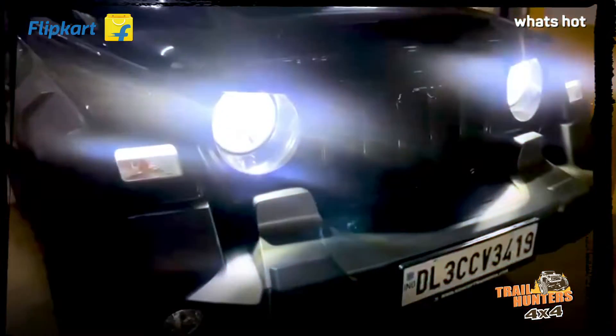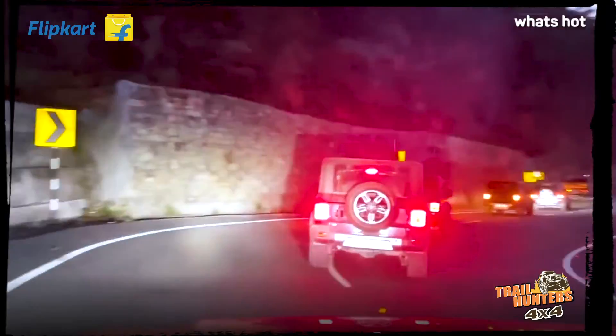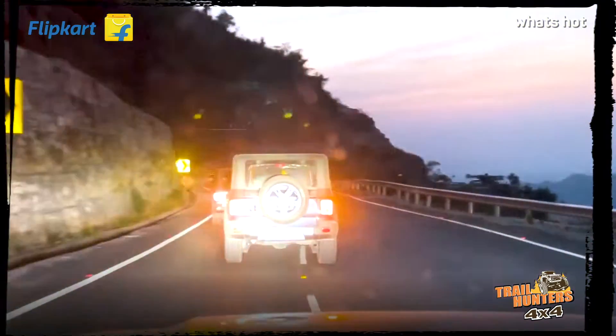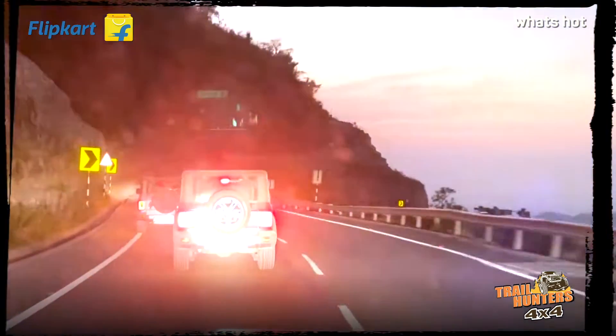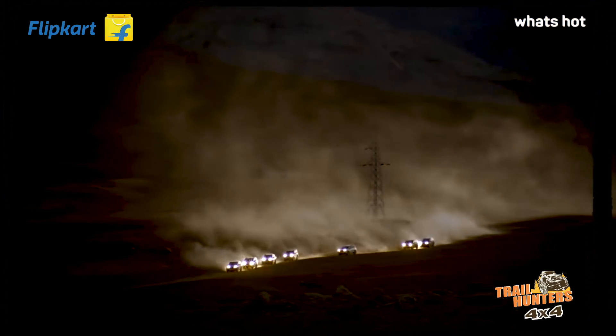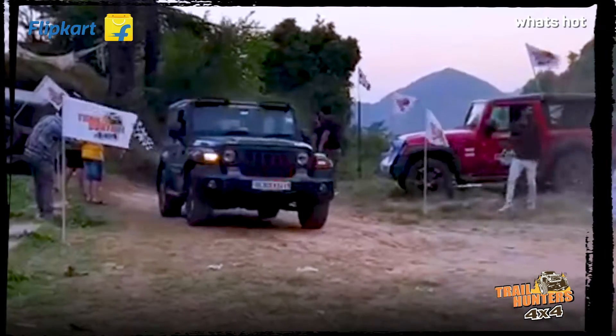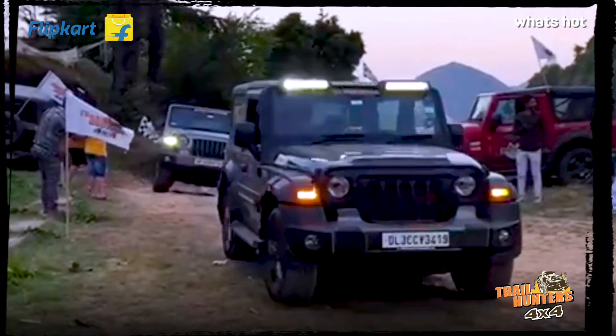Thank you so much, bro. These LED lights from Flipkart — you can see a lot of roads, speed breakers and portals. It is really important when it comes to safety. Whenever you go on an expedition, no matter how the journey is, these lights simply brighten me and my Mahindra Thar too.